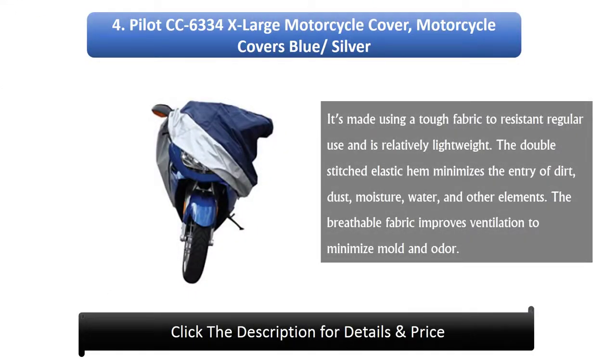4. Pilot CC 6334X Large Motorcycle Cover — Blue Slash Silver. It's made using a tough fabric to resist regular use and is relatively lightweight. The double-stitched elastic hem minimizes the entry of dirt, dust, moisture, water, and other elements. The breathable fabric improves ventilation to minimize mold and odor.